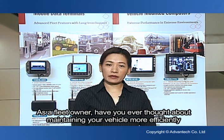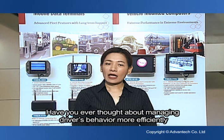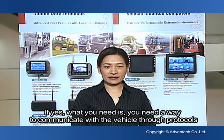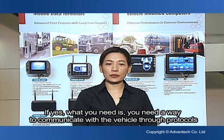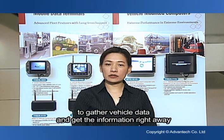As a fleet owner, have you ever thought about maintaining the vehicle more efficiently? Have you ever thought about managing driver behavior more efficiently? If yes, what you need is a way to communicate with the vehicle through protocols to gather vehicle data and get the information right away.